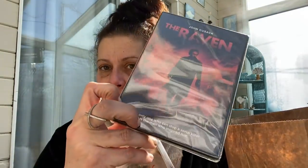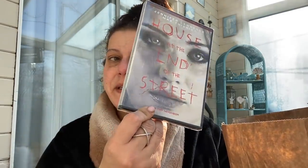I also got two DVDs — The Raven with John Cusack, and House at the End of the Street with Jennifer Lawrence.